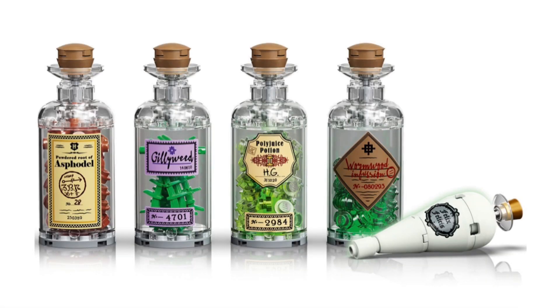Moving on to the potions, all of which were part of the Harry Potter story at some point. We have the Asphodel and Wormwood infusion, which are the two ingredients that Snape asked Harry about in their first class. We also have the Polyjuice Potion, which is what the Golden Trio used to turn into Malfoy's friends to see if he is the heir of Slytherin — and of course where Hermione famously turns into a cat by mistake. We also have Gillyweed, which Harry used in the second Triwizard Tournament challenge to breathe underwater. And finally, we have Liquid Luck, which Harry uses to get information on Tom Riddle from Slughorn.